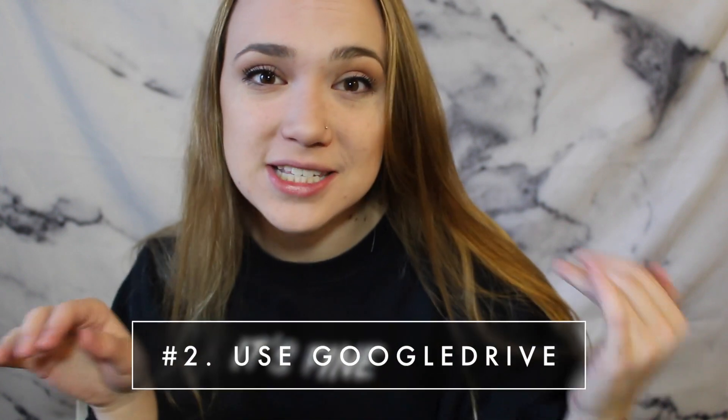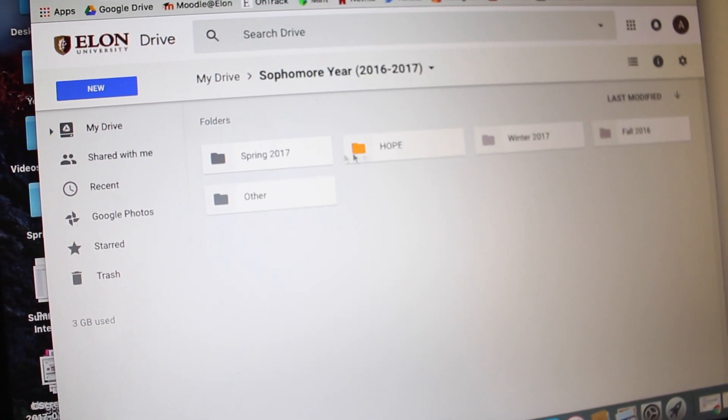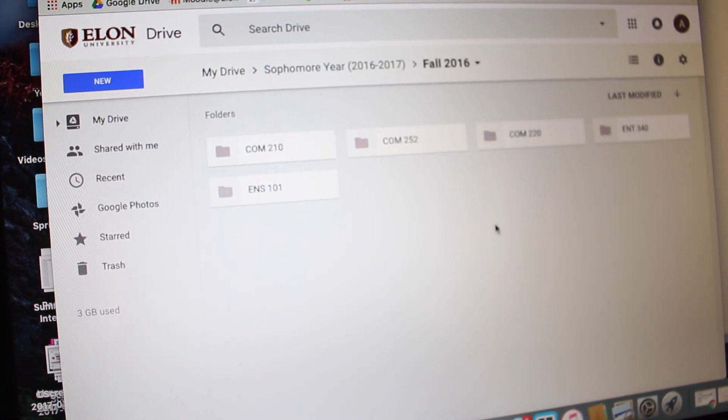My next tip is to use Google Drive for all of your homework assignments and storing all of your notes. I have a very organized Google Drive system — broken down into folders by year, then semester, then classes. I think it is so much easier to have everything in one drive.